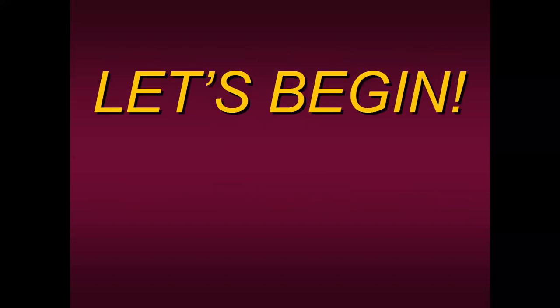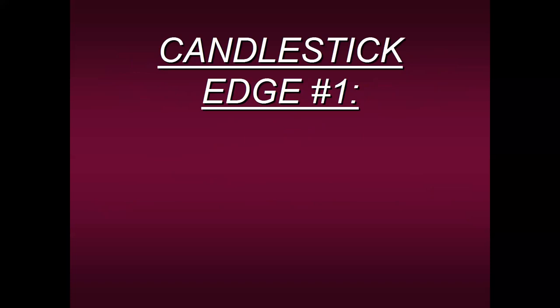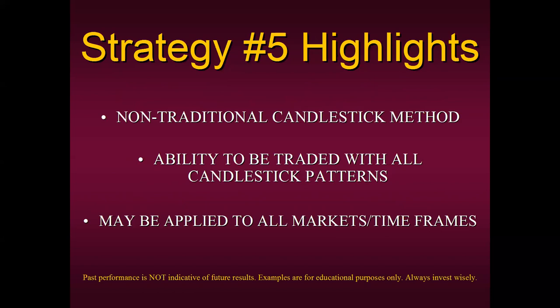So what is the very first edge? Candlestick edge number one is a great strategy we call Strategy Number Five. Let me share some highlights. It's a non-traditional candlestick method — the traditional way of trading candlesticks really doesn't work in terms of consistency. Sure, every once in a while you'll have a nice trade, but most traders are not seeing the results they want. This is a non-traditional way of trading candlesticks, and I'll show you examples in just a few minutes.